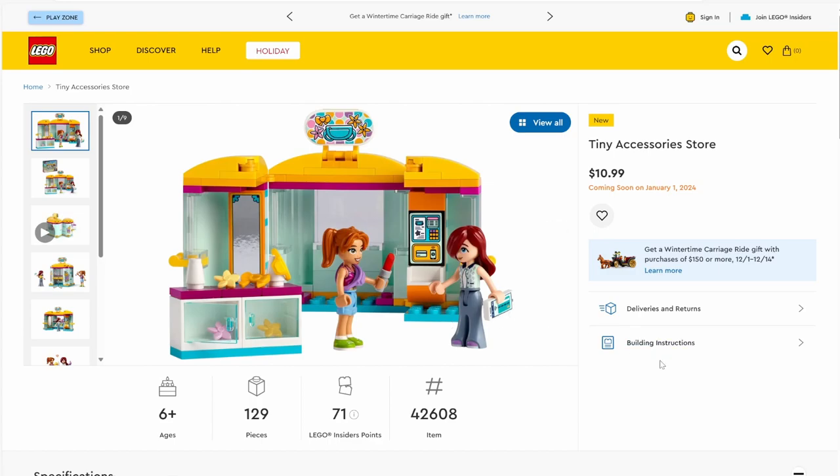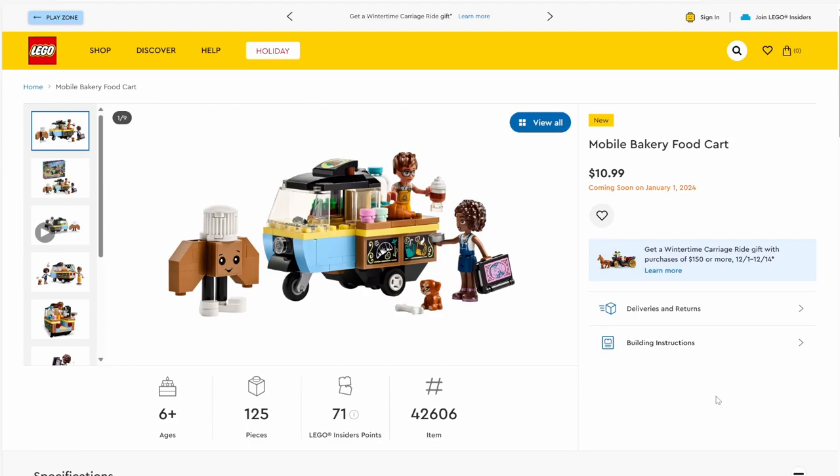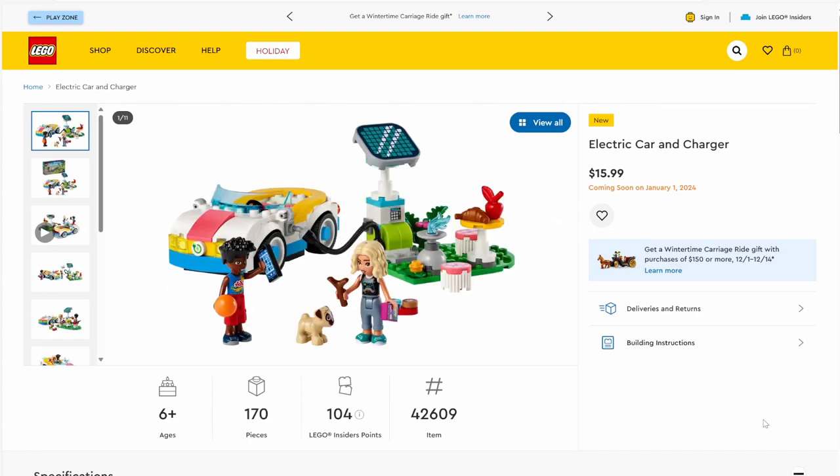Next up we have set number 42606, Mobile Bakery Food Cart. The set will have 125 pieces and will be retailing for $10.99. Being just a small little food cart, there really isn't much to say. I do like the latte piece — it's actually two pieces combined to make a latte — and the little mascot is a pretty clever introduction. There are a bunch of cool stickers, but nothing else really.